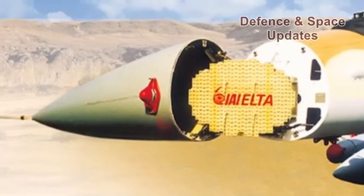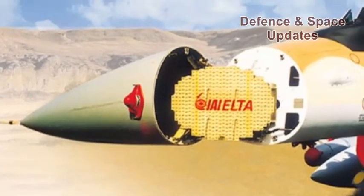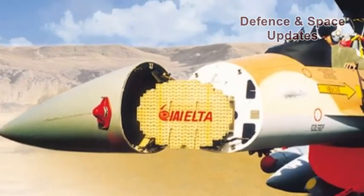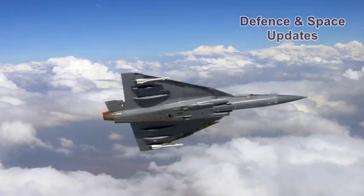The homegrown light combat aircraft is set to be equipped with Israeli super radars that will give it the combat edge to engage multiple air and ground targets simultaneously.